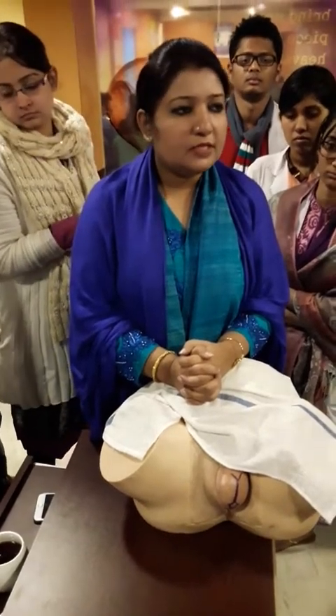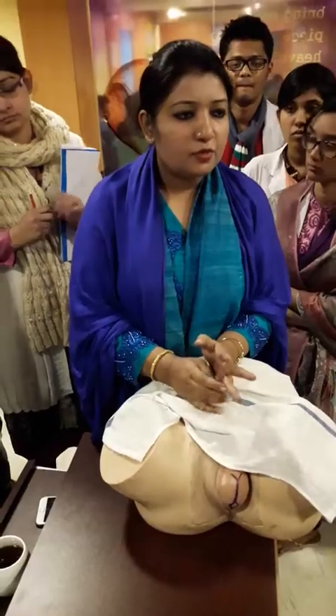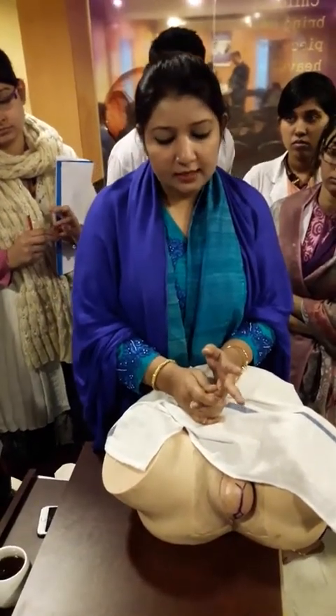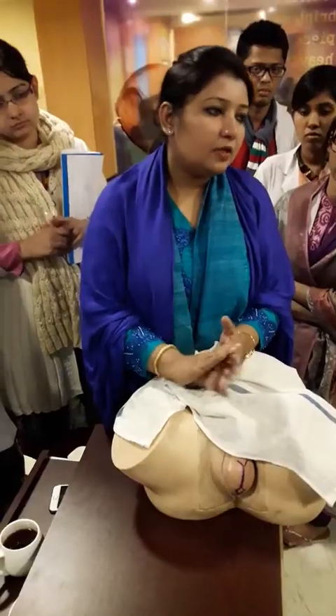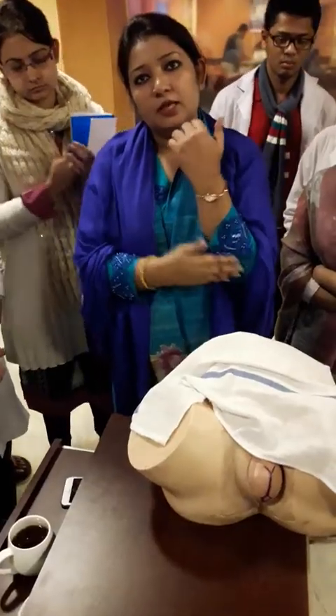I will properly take the logistics. The important logistic for this patient is the oxytocin, to be used for the active management of the third stage of labor management. Then I will surgically prepare myself.